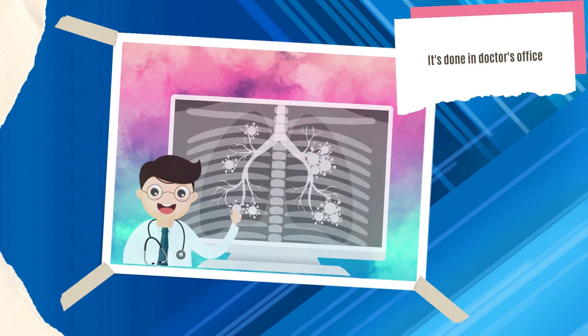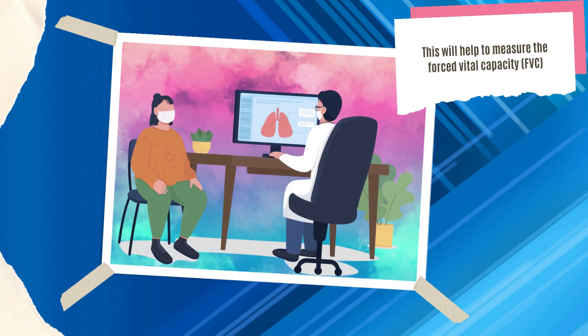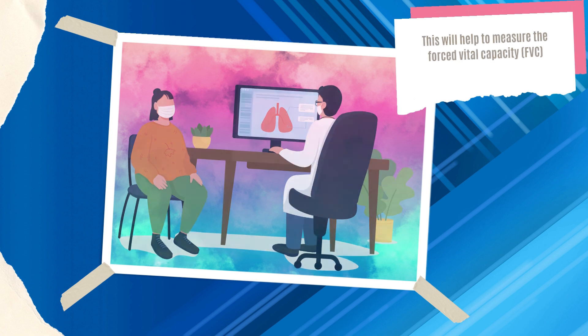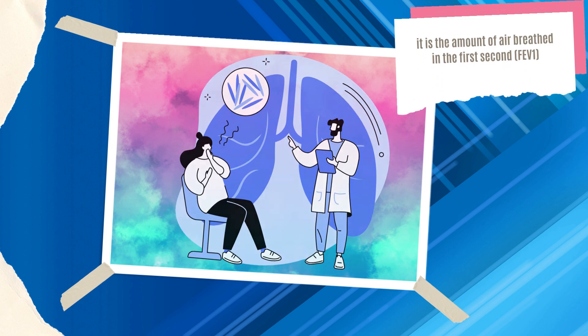The test is done in your doctor's office. To use the spirometer, you must inhale deeply and then exhale into the mouthpiece. This will help to measure the forced vital capacity, FVC, which is the total quantity of expelled air, and the forced expiratory volume in one second — in simple words, the amount of air breathed in the first second, FEV1.